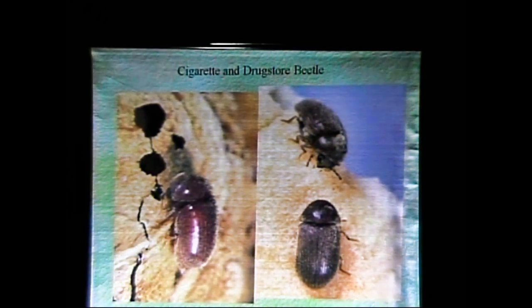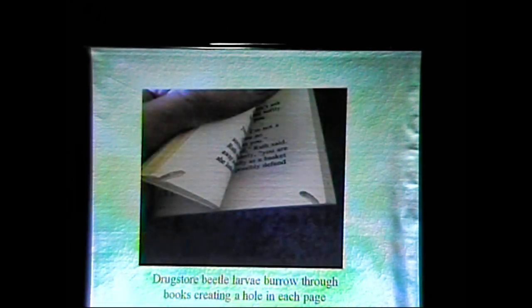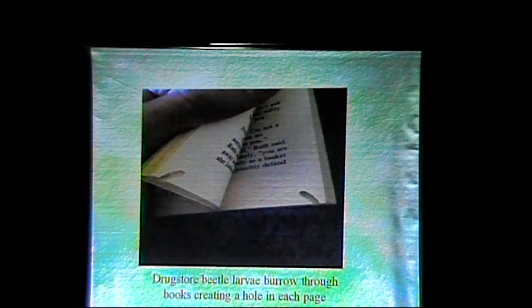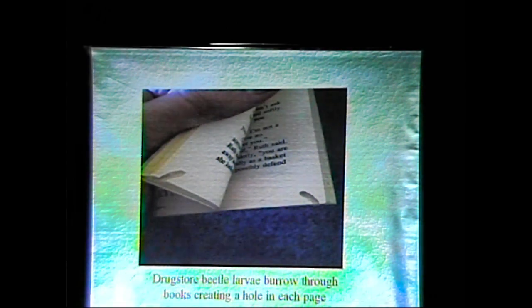Cigarette and drugstore beetles — I don't know why they're called that. The cigarette beetles invade cigarettes, but the drugstore beetles eat paper. Drugstore beetle larvae burrow through books, creating a hole in each page — it's like a tunnel.